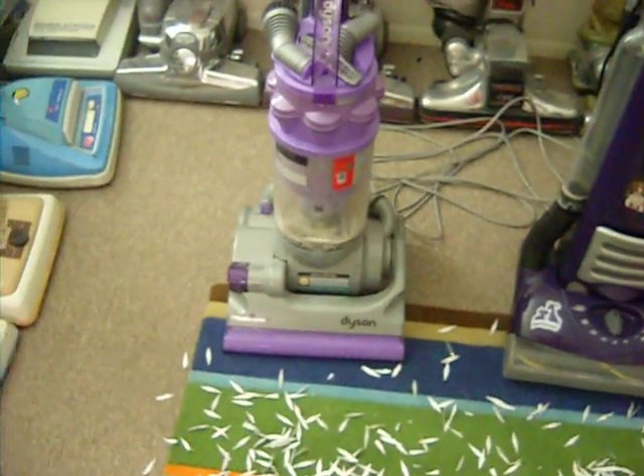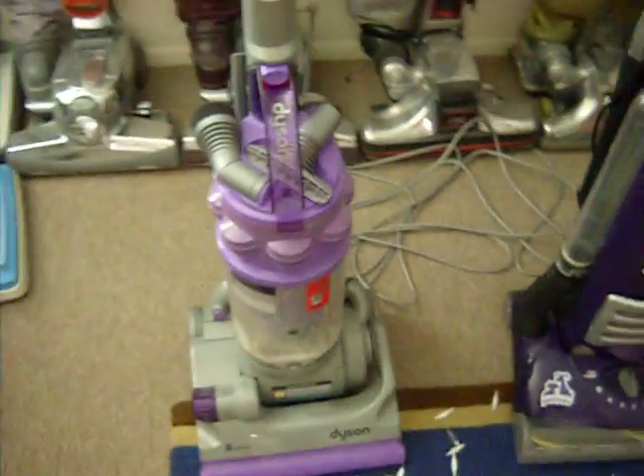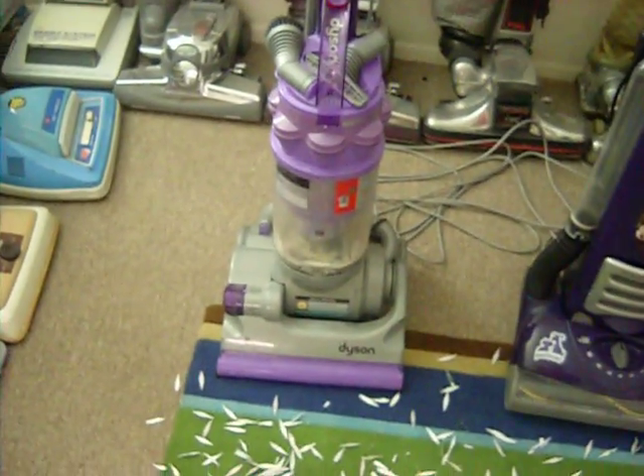That said, I still like it. I think Dyson is the best bagless vacuum you can get. It's easy to use. It's not the most powerful machine in the world, but it does a great job. I like the attachments a lot, especially the upholstery tool — it doesn't stick to the furniture. And I love the bare floor tool. They've got one of the best bare floor tools that any upright has ever had.